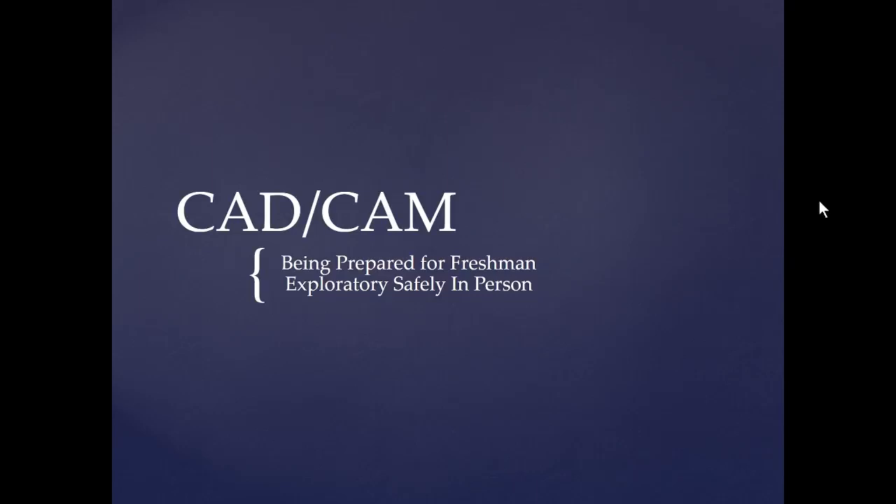Hello freshmen. This is the last slide we're going to go over — the last section — and it's safety. It is very important to be safe in our shop during your exploratory. We just want to run over some basics so you're not surprised and you can show up the first day prepared.